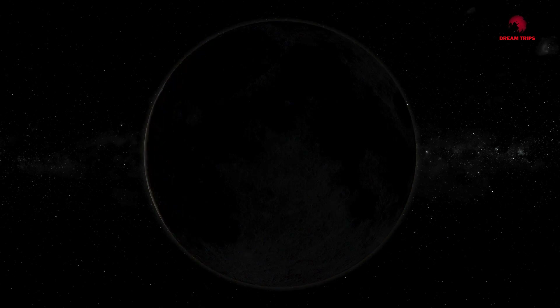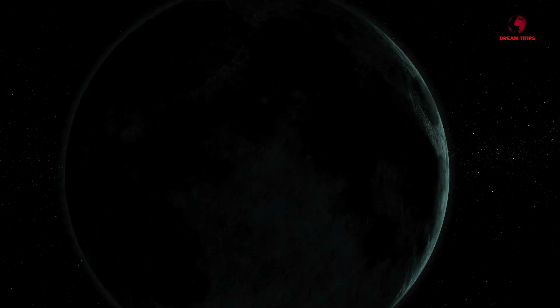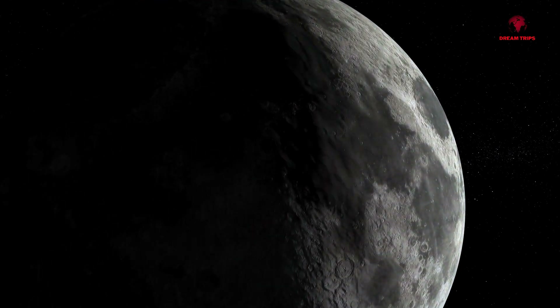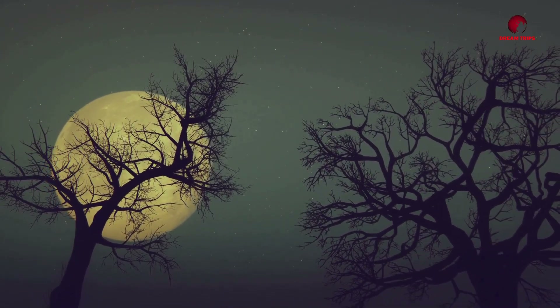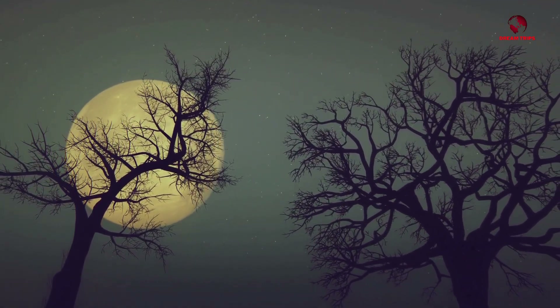However, this doesn't mean that the shrinking of the moon is without consequences. These scarps or cliffs are a result of the moon's contraction, and they're causing moonquakes — that's earthquakes on the moon. These moonquakes can be as powerful as a five on the Richter scale. So, the moon as we know it is slowly but surely changing. It's a fascinating reminder that nothing in our universe is static.